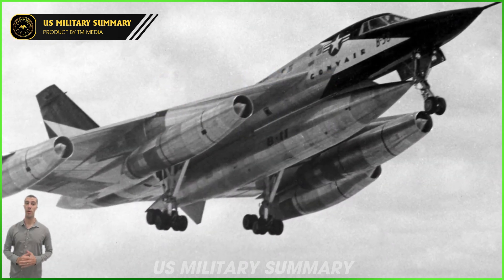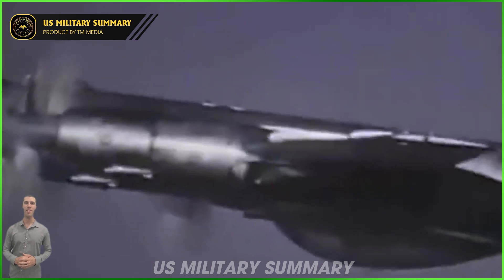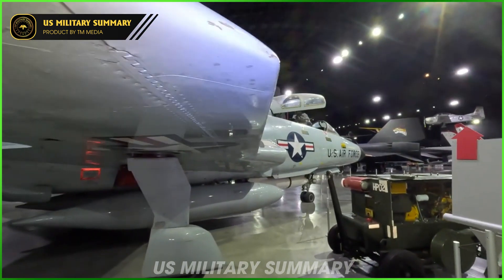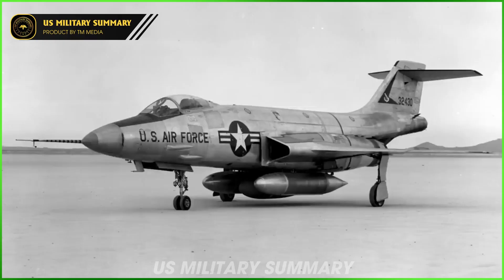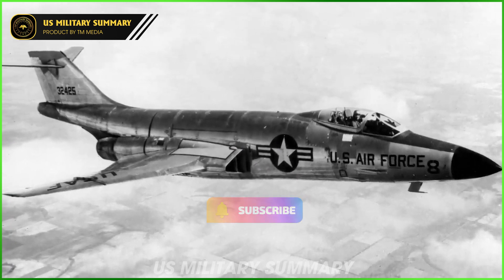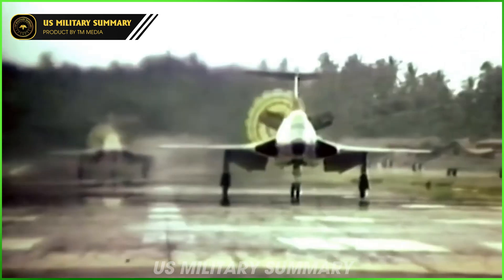The F-101 Voodoo is commonly regarded as a stepping stone aircraft — an important increment in development along the way from the earliest fighters to more enduring modern fighters like the F-4 Phantom II. A member of the Century Series, the McDonnell F-101 Voodoo was a cutting-edge airframe when first flown in 1954. Initially designed as a long-range bomber escort, the F-101 instead served as a nuclear-armed fighter-bomber and as a photo reconnaissance aircraft until 1979. While the Voodoo was quickly surpassed, it did break a world speed record for jet-powered aircraft when it hit 1,207 miles per hour in 1957.